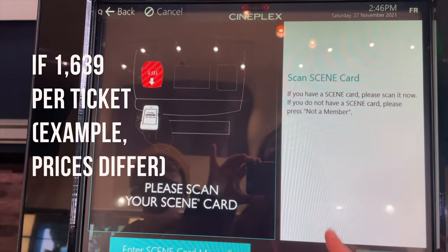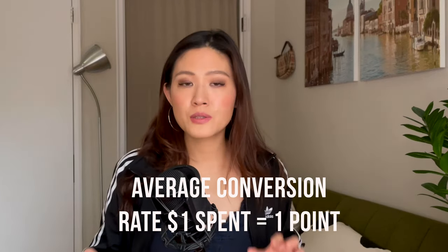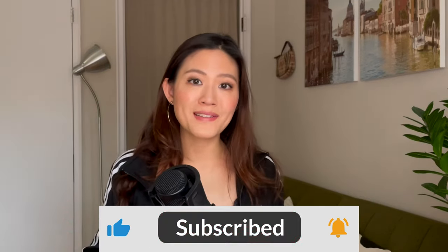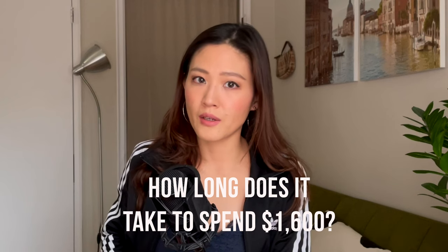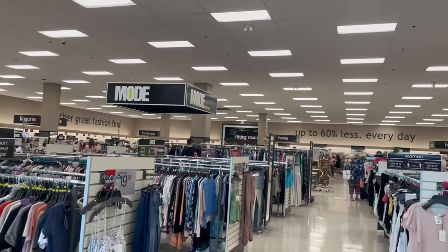So if you need 1,639 points for one ticket, at an average conversion rate of $1 in spending to one point, that means you need to spend about $1,600 to get one free movie ticket. Note that this is one standard ticket for adults, because ticket prices vary based on the type of studio, whether it's VIP or not, and there are also different prices for seniors and youth. And it takes almost no time to spend $1,600 here in Toronto.